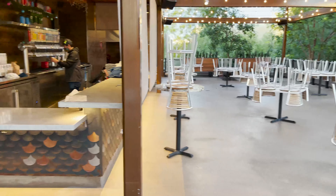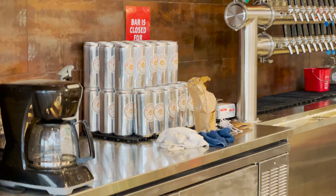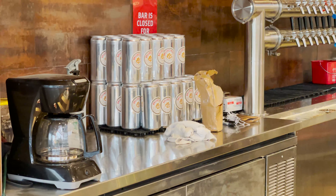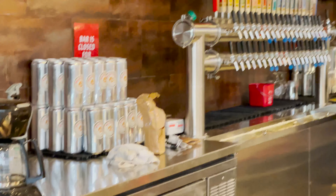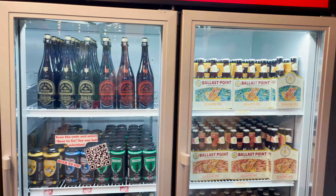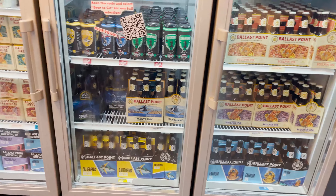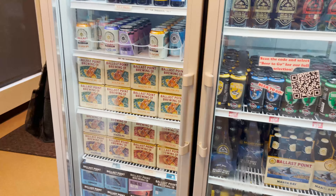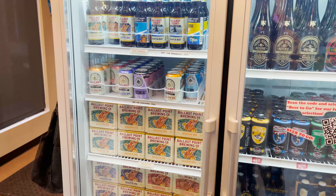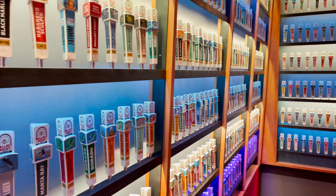Out on the patio you can get a beer to go, and when you order the beer you get them in one of those cool little cans to go and drink it on the property. Over here you can get more beer to go that is already pre-bottled and canned, plus there are cool little wall decorations as you go up and down the stairs.